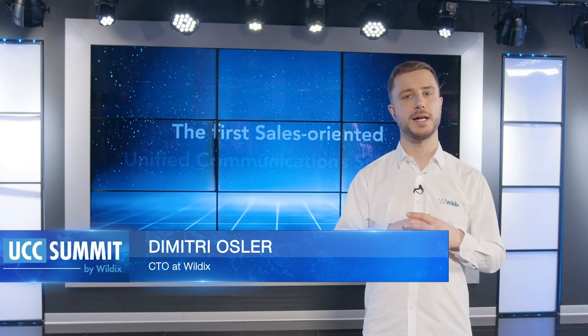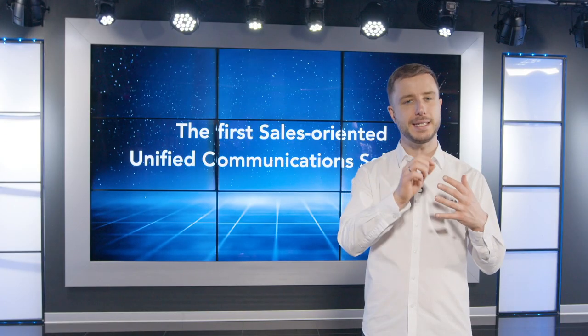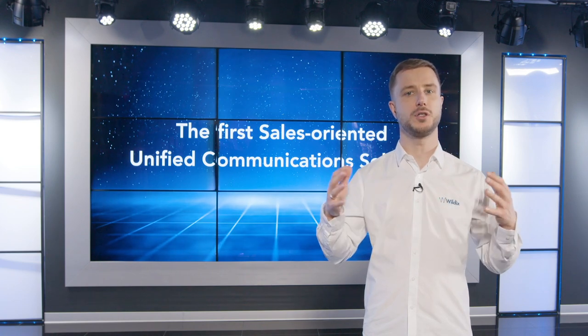I'm thrilled to present you the positioning for Wildix, the first sales-oriented unified communication solution. Wildix is the only vendor that created a booster for each single step of the customer journey, and the first UCNC solution that enables sales.